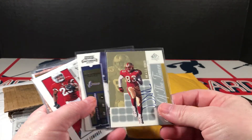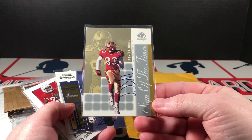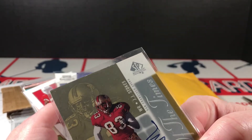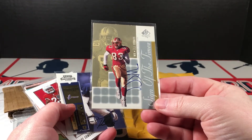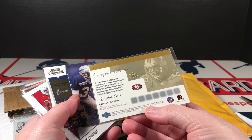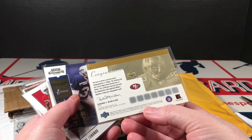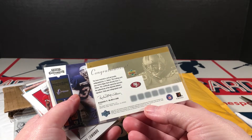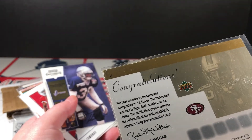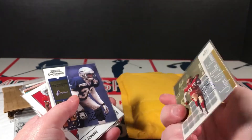JJ Stokes — there's another blast from the past. Sign of the Times SP Authentic auto. A little bit of wear there at the top but not too bad. Got to be older. I don't actually see the year... oh crap, there is a damaged corner on the left. That sucks.